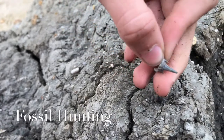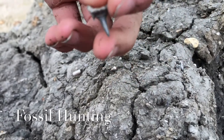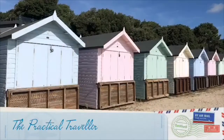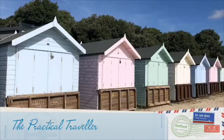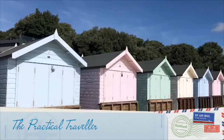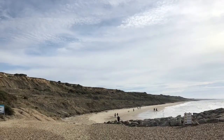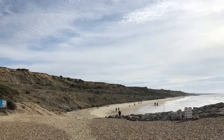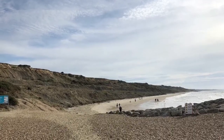Fossil hunting in Dorset. Just look at that shark tooth. In our second video in the series all about Tudton Bunny Beach, this one we're looking at fossil hunting — how to find them and what you're looking for.